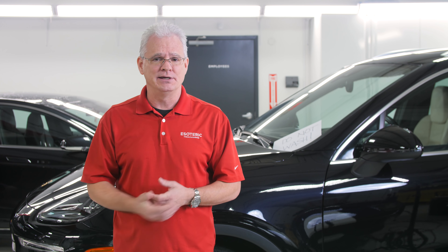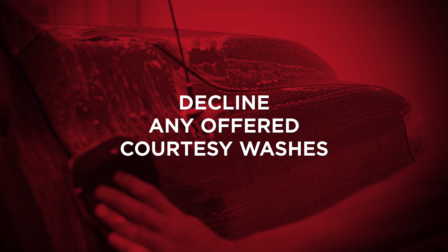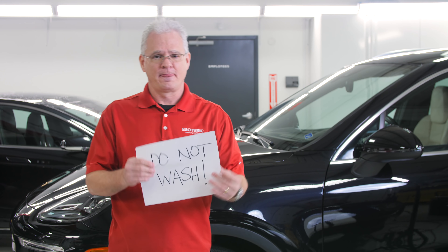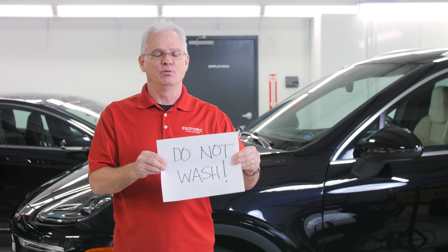Another thing: tell them not to wash it. A lot of places want to do a courtesy wash. It goes through an automatic car wash and you can do a tremendous amount of damage, regardless of whether you have a coating on your car or not. It could be as simple as something like this — put together a do-not-wash sign, put it up on the dash or in the windshield, in addition to the conversation you have with the dealership. Let them know. They might think you're crazy or just nuts about your car. It doesn't matter. All that matters is that the car is in great condition when it comes out.